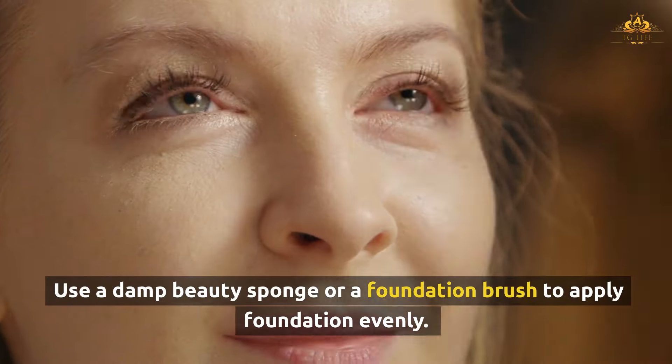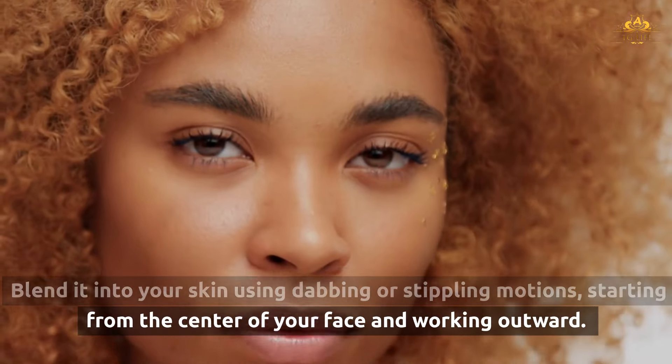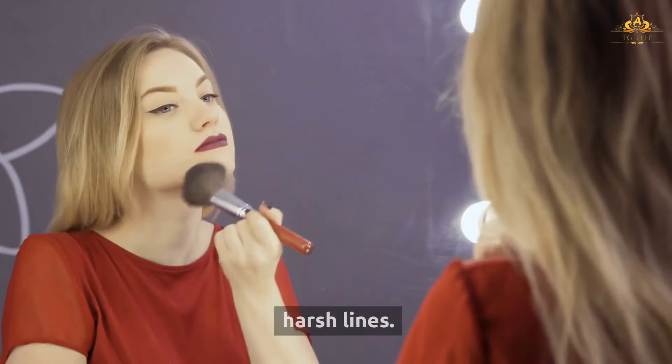Use a damp beauty sponge or a foundation brush to apply foundation evenly. Blend it into your skin using dabbing or stippling motions, starting from the center of your face and working outward. Ensure that you blend into your neck and hairline to avoid any harsh lines. Avoid using too much product at once.